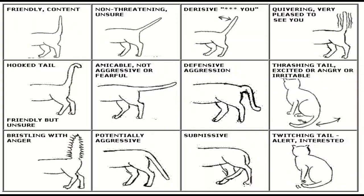or thrashing, the cat is irritated. When its tail is puffed and standing straight up, the cat is defensive. If any of these signs happen, calmly walk away to avoid further bothering the cat.